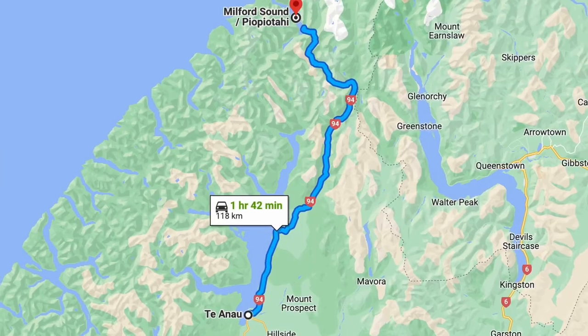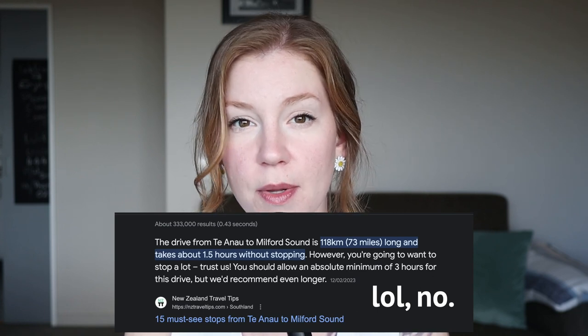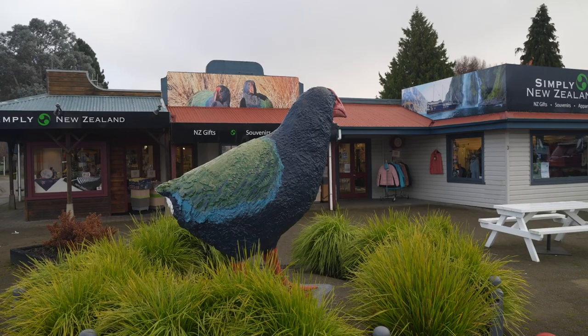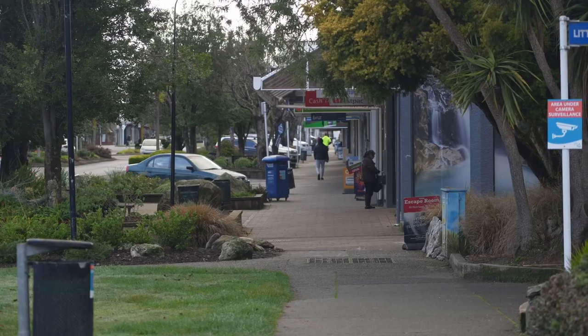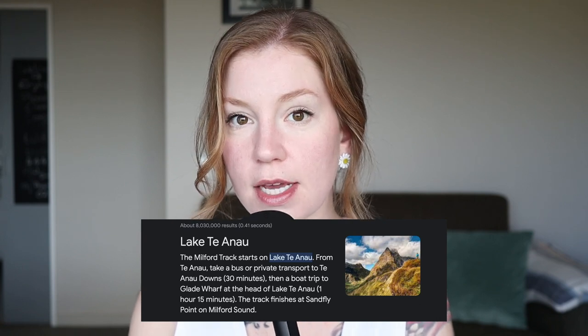The drive from Te Anau to Milford Sound is about two hours. I did see a lot of people online saying to give yourself more like three hours, but it took us just two hours. We didn't stop along the way — we thought we'd stop on the way back if we wanted to. Te Anau is a really cute little town with tons of shops, restaurants, places to go shopping, a waterfront walk, and a Four Square grocery store. I was really pleased with our stay and I think the town is very underrated. The start of the Milford Track, one of the great walks in New Zealand, also starts in Te Anau.